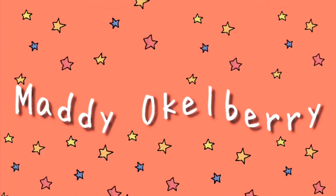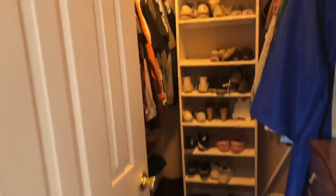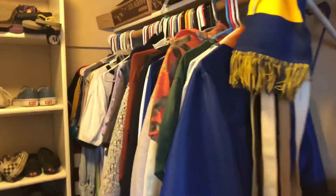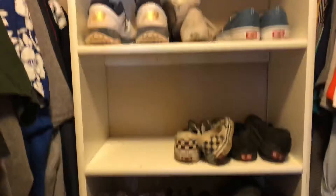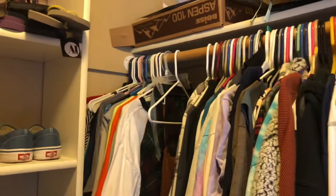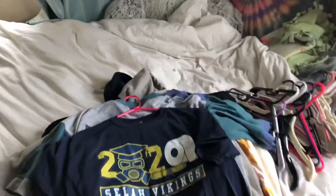Hi, today I'm gonna be color coordinating my closet and making it into a video. This is what my closet looks like right now — no organization at all. I'm also gonna try and organize my shoes. I'm gonna start taking everything out, putting them in groups of colors on the floor and on my bed, and then put them all back.